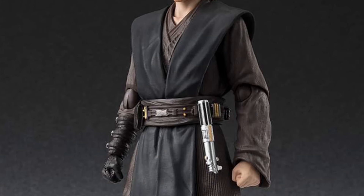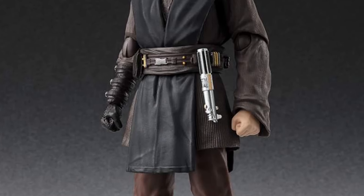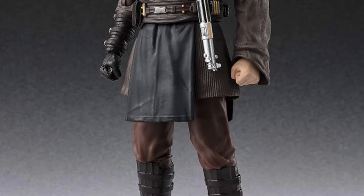Ahsoka — we have here Anakin Skywalker from the series that he appeared in briefly, in his nice prime days.